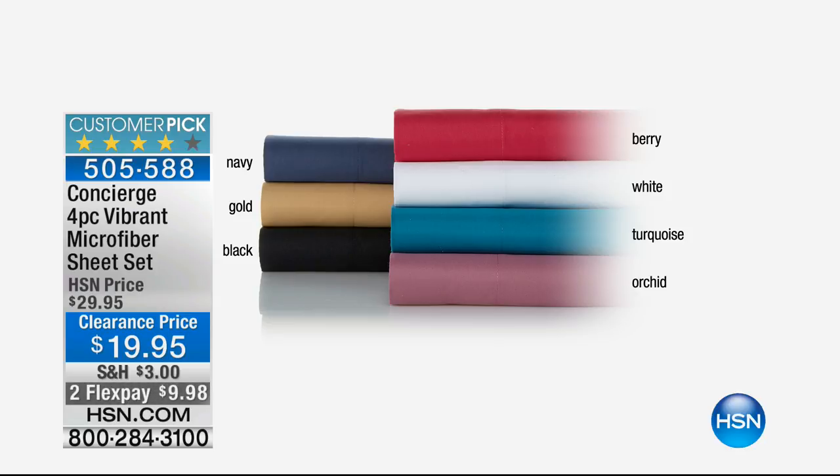Navy, gold, black, berry, white, turquoise, or orchid — $9.98.